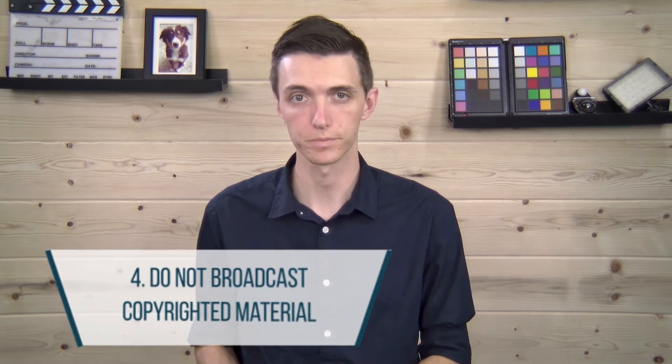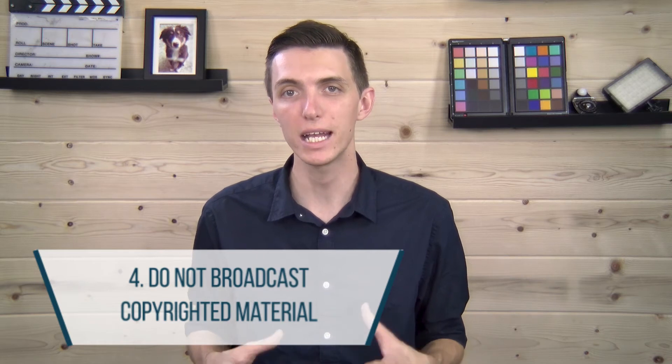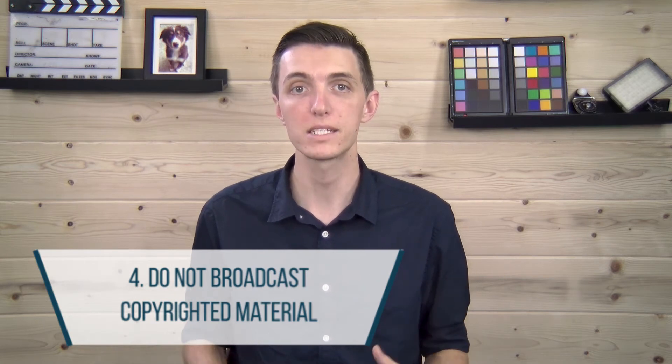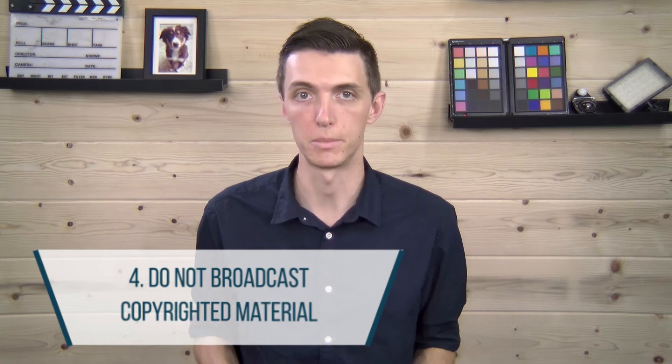Number four: be careful about copyrighted material. Be sure not to play any copyrighted music in your live stream. Many live stream platforms will delete your stream once it's over, or worse, it may stop your stream altogether as it's going, which would be a huge bummer.